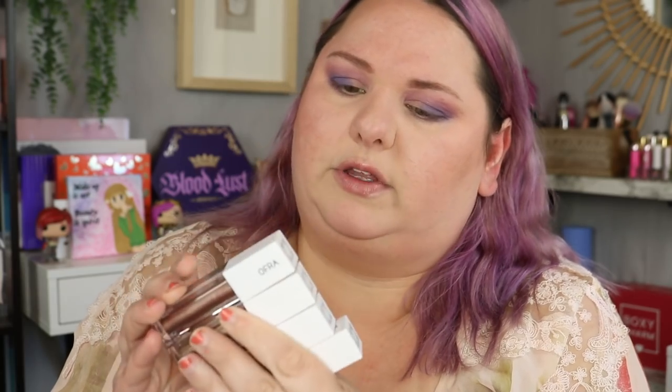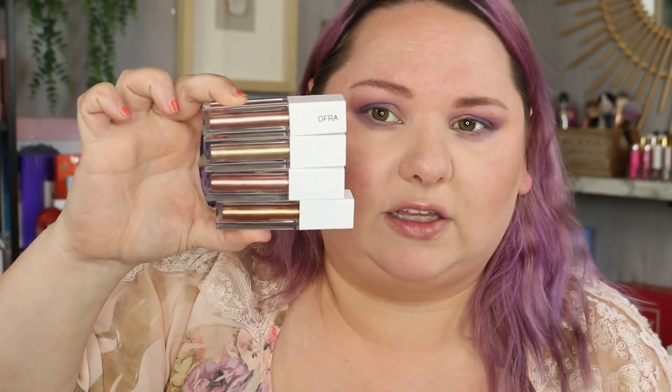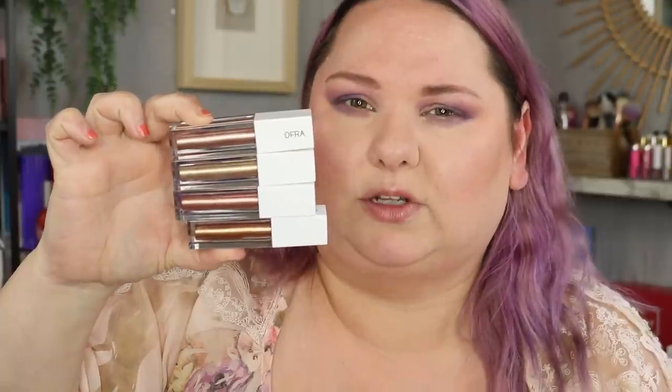For the main lid I'm going to go with a liquid eyeshadow. These were sent to me from Ofra — they'll be linked down below. I guess this is their response to the Stila shimmer and glow eyeshadows. I like the packaging — very pretty. But looking at these straight ahead they look really, really similar to each other. I expected a little bit more variation in shades.